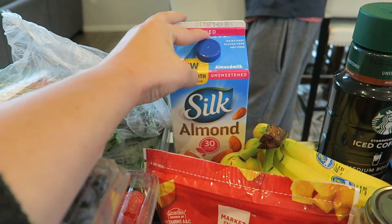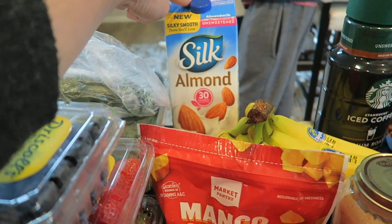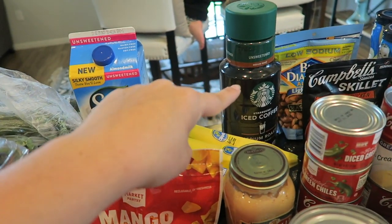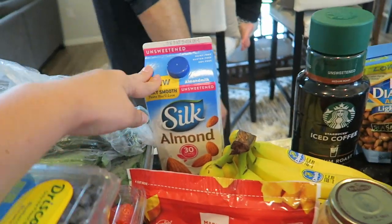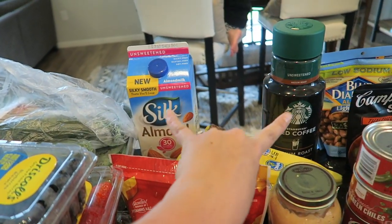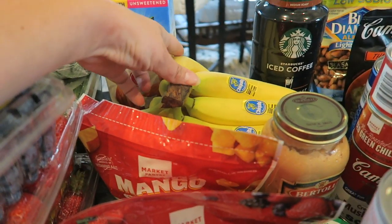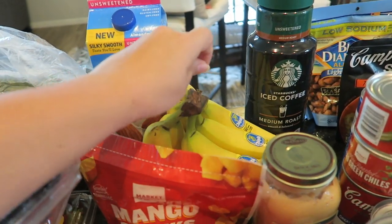We've got unsweetened almond milk in the back — I think it's just regular unsweetened, not vanilla — which is really good to have with our iced coffee. Every grocery haul I've got unsweetened iced coffee and unsweetened almond milk because that's my go-to in the morning. Then we've got bananas, and if we don't eat all of these and some go bad, I will make banana bread with them because Mike loves banana bread.